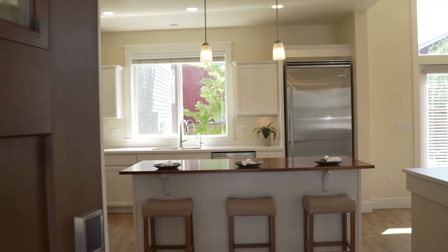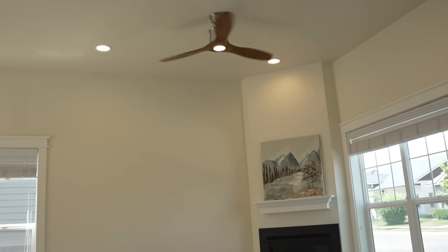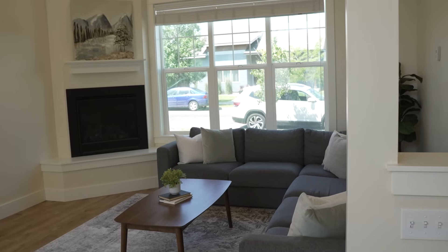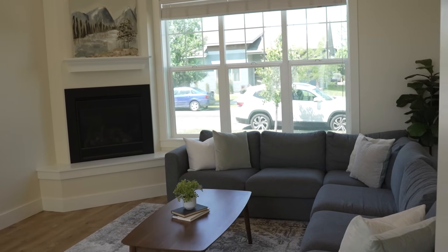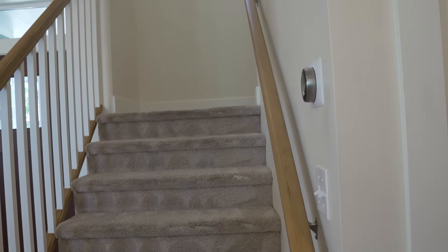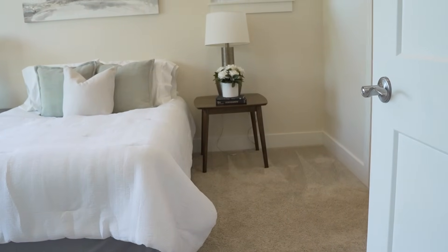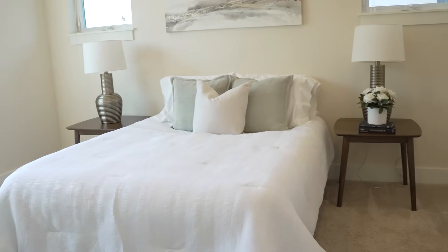My favorite things about 530 Stafford: it's really bright when you get inside, the ceilings are super tall in the dining room and living room, you've got great counter space in the kitchen, and all of the bedrooms except for one are upstairs, including the master suite — so if you need to get to one of those bedrooms, it's super easy.